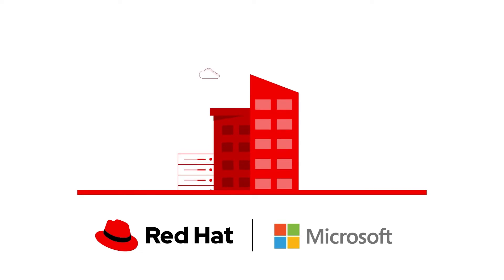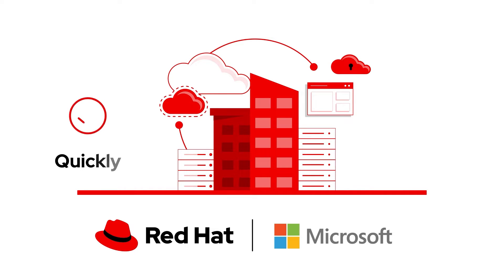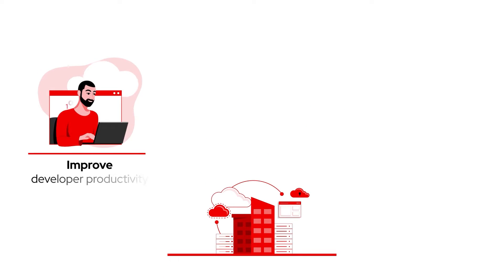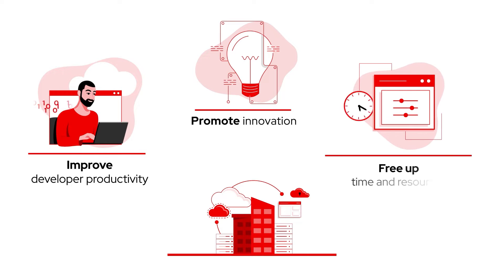Together, Red Hat and Microsoft offer a cloud-based managed container environment that helps you adopt cloud-native application development quickly and easily. Azure Red Hat OpenShift is a jointly engineered and supported turnkey application platform that's optimized to improve developer productivity, promote innovation, and free up time and resources.